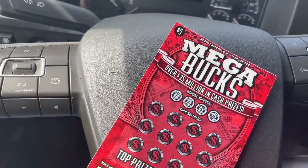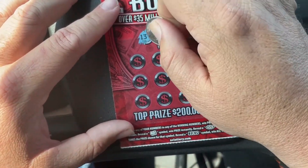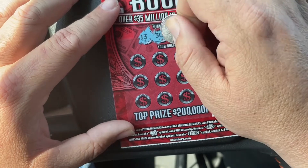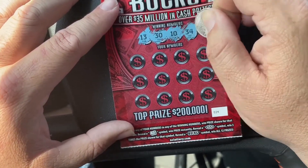Thank you very much. All right, let's see what happens here. This is ticket number 24. The winning numbers are: 13, 30, 10, and 34.